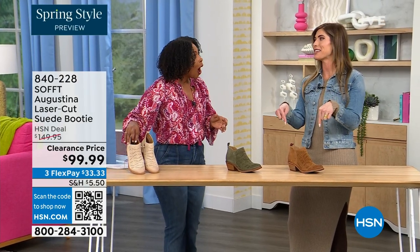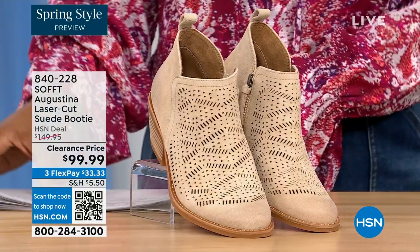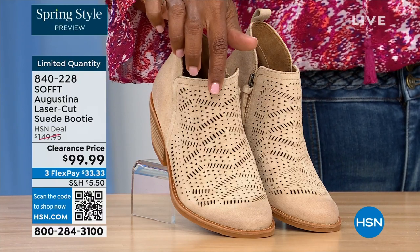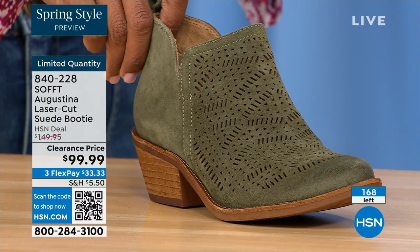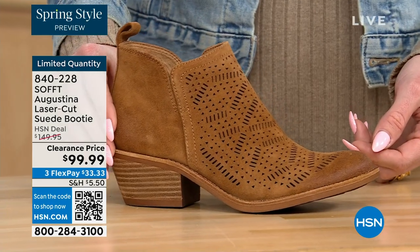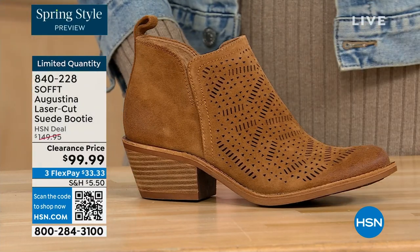These are actually my favorites of the hour. These are called the Augustina — a laser cut suede booty. Right off the bat, they're very limited. We have them in biscotti, fern, and Havana brown. Originally brought in sizes 6 to 11 including half sizes. We have five dozen or less in all three colors.